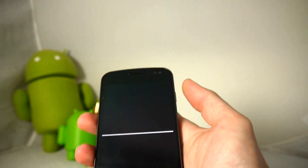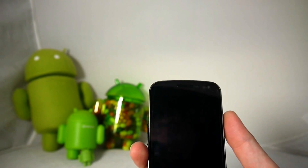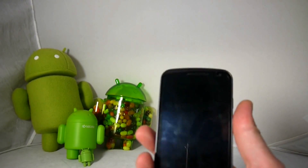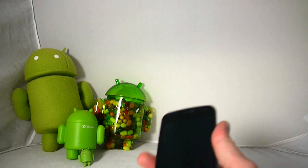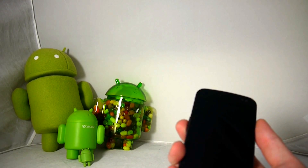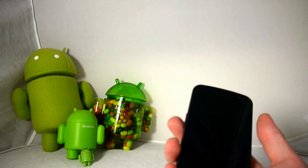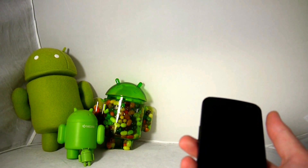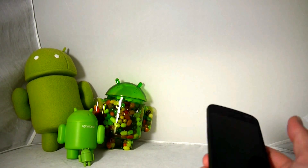So that was a quick look at Google Now. It's actually very good right from the get-go, and we're probably going to see more enhancements along the way. We're really impressed with Google Now, the enhanced search, and Jelly Bean overall. Stay tuned for more videos on the software side, as well as the Nexus 7 and Nexus Q. Thanks for watching!